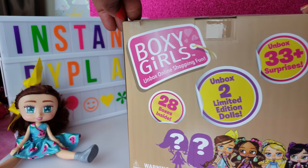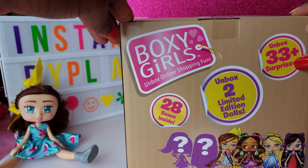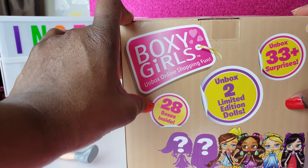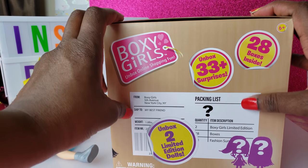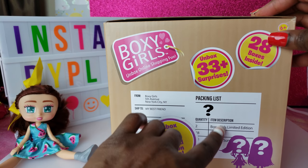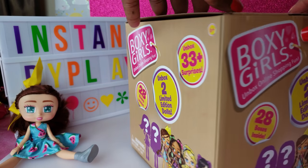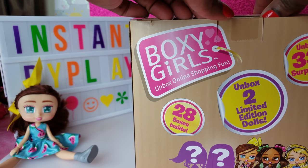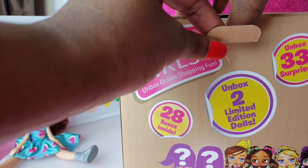There are two limited edition dolls inside, and we've got 33 plus surprises and 28 boxes inside! I love how the Boxy Girl boxes actually have things like the from and the ship-to and packing list and stuff like that, which is so cool. I can't wait to see what outfits they have. Brooklyn has some pretty cool things that came with her, so we're going to go ahead and open it up and take these boxes out.